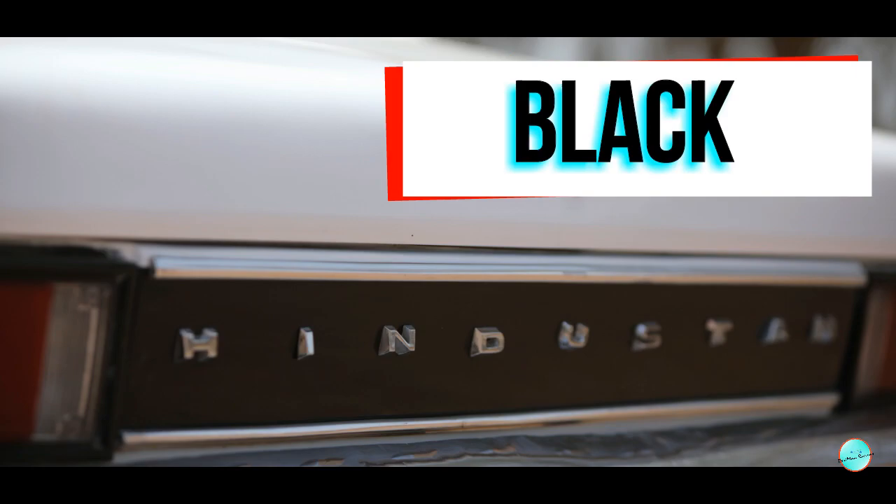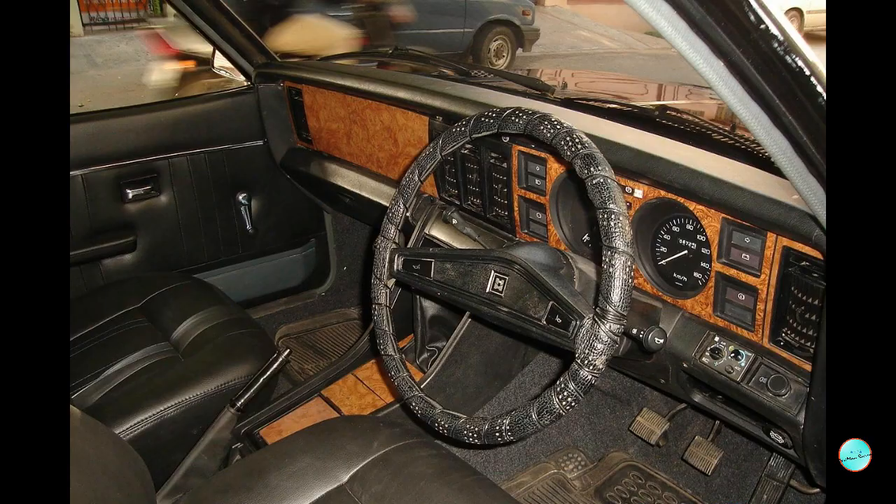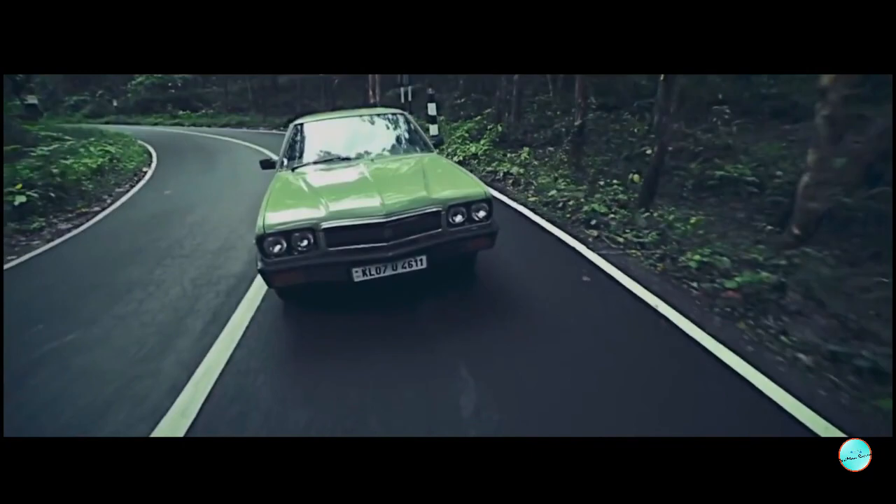When the Contessa was introduced, it came in 4 colors: White, Black, Blue, and Red. The car featured upgraded headlights, chrome bumpers, fuel injection, power windows, wood dashboard, and power steering as standard.